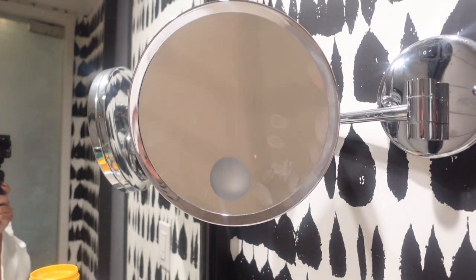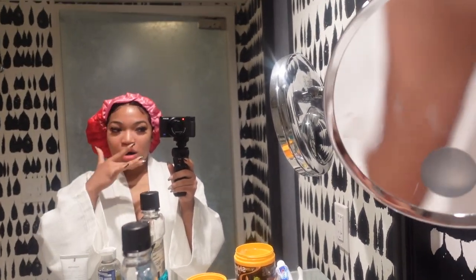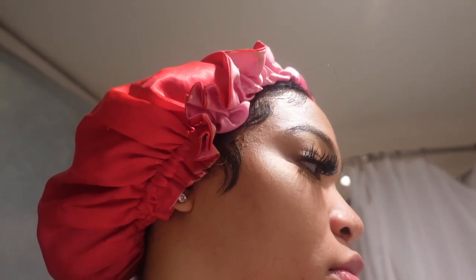We're staying at the W Buckhead — if you come to Atlanta, do not stay here. I hate the lighting in this bathroom; it's so ugly and this mirror sucks. I like mirrors where one side is close-up and the other is normal, but the shadow above my head from this lighting is just not it. Real motel vibes for me, honestly. But anyway, let me start getting ready.